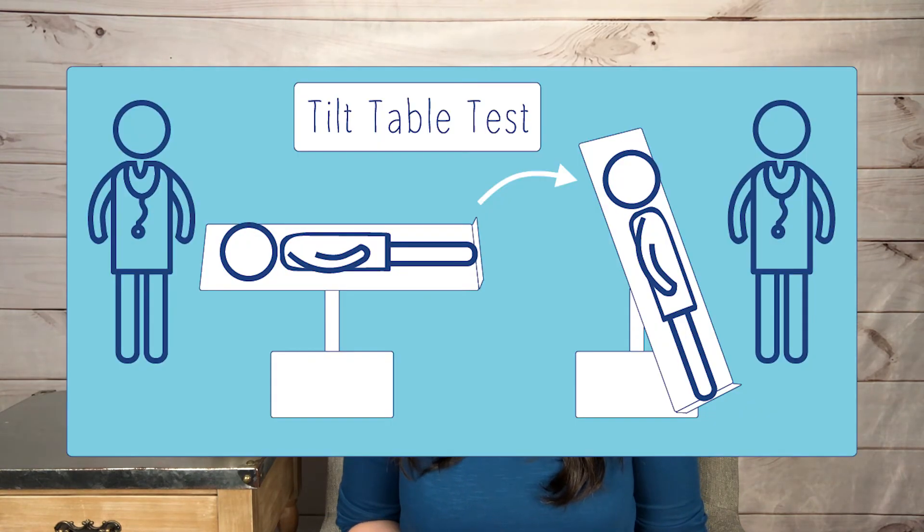This is usually diagnosed with a tilt table test, along with many other dysautonomia conditions. It's really important that you talk to your physician if you feel like you have neurocardiogenic syncope. It's important to be educated on it because a lot of people with dysautonomia experience it.